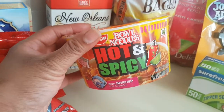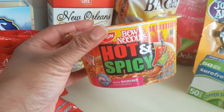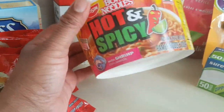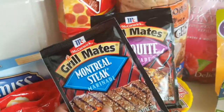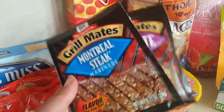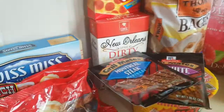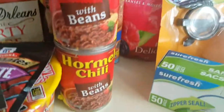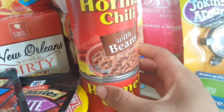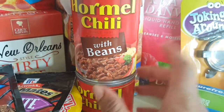And I wanted to try these — I see everybody eating these hot and spicy bowl noodles. I heard they're really, really spicy, so I wanted to give it a shot. And then, of course, my staples: the Montreal and the Mystique Grill Mates. I live by these, so I picked up more. And then also I saw Hormel Chili — I love Hormel Chili. These were 10 ounce containers, and I usually can't find it for a dollar, so I picked it up.